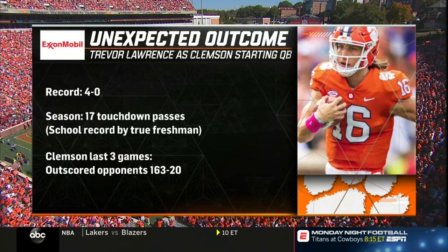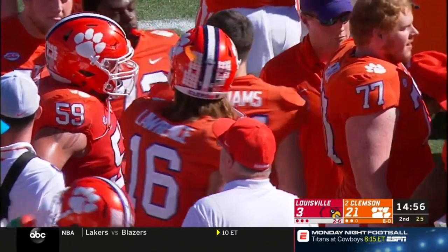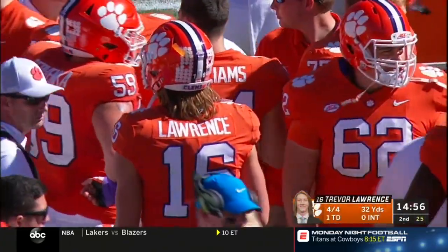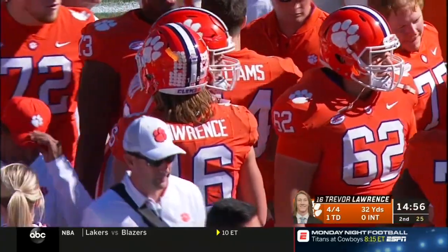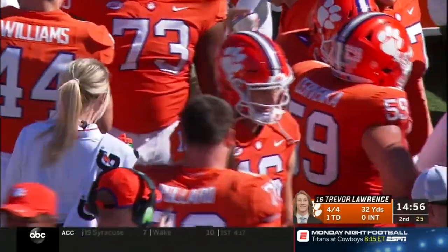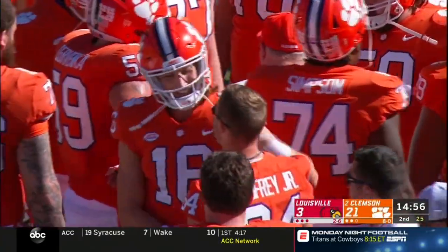7:46 to go in the first half — Amari Rogers back at his own 10-yard line, ready to receive the punt from Mason King. King puts the nose of the football down and Rogers calls for the fair catch just inside the 10-yard line — 40 yards on the punt. First and 10, Tigers. Orange the color, along with blue in the sky today.